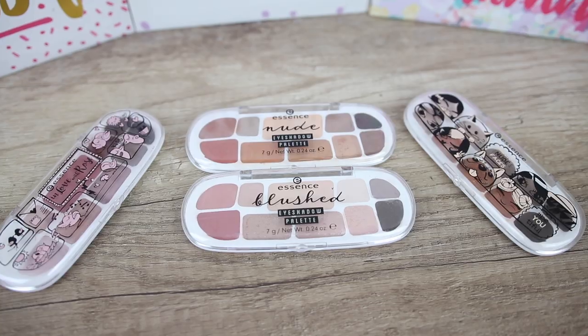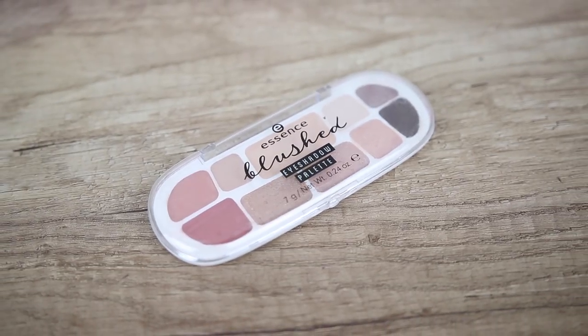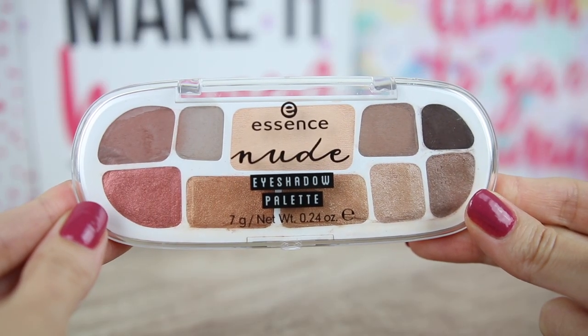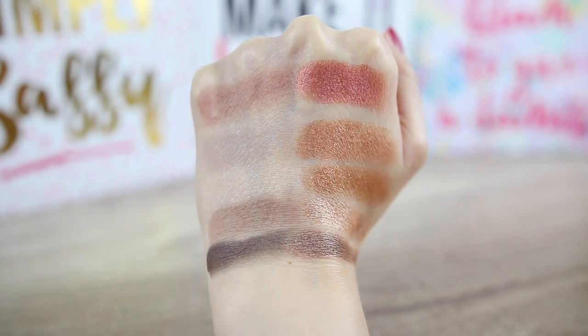I have some sad news. The eyeshadow boxes one and two are being discontinued. We now have two new eyeshadow boxes, now called eyeshadow palettes — this is the nude palette and this is the blush. The price for each is 3.95 euros. The first row has matte eyeshadows and the second row has very shiny, incredibly beautiful shimmery eyeshadows. I like that we have five matte and five shimmery eyeshadows.